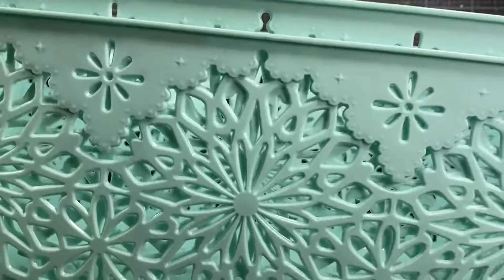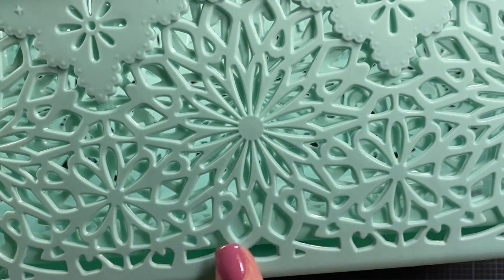I thought these were really pretty. A lot of times when you find decorative baskets like this, the holes in them are so big that things tend to fall out. But this design is nice — it doesn't have such big holes. So I picked those up.